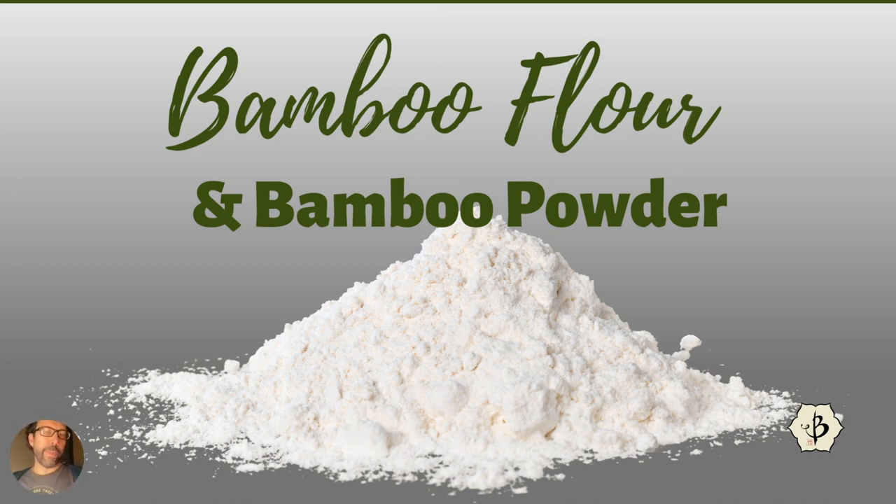Today we are going to talk about bamboo flour and bamboo powder. As you can see in the picture here, bamboo can be very powdery — you're probably thinking that's not bamboo flour, that's baking soda. But it's a white powdery substance when it's ground up. It's either bamboo flour or bamboo powder, and it's actually hard to tell in the picture, but there is a difference between the two.